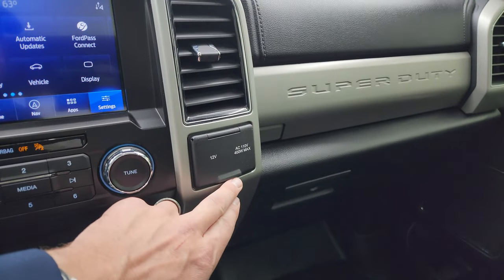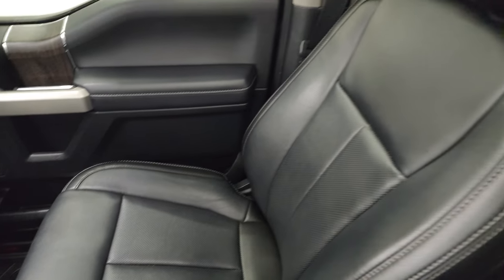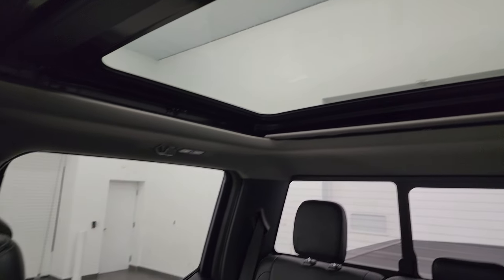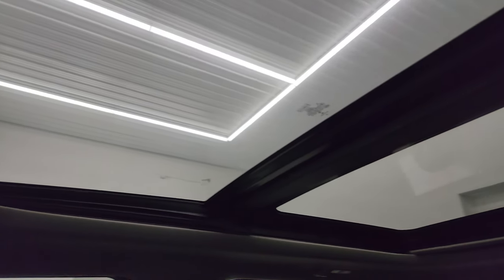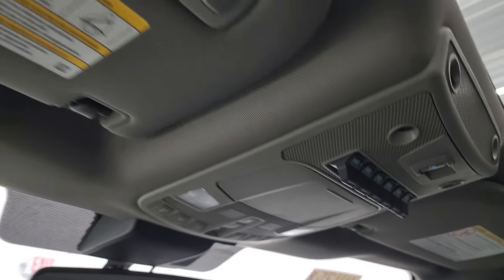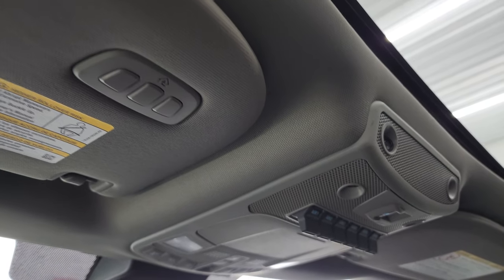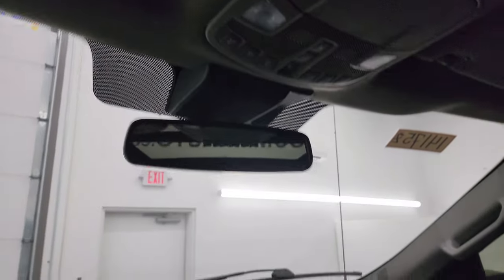12-volt power point, 110-volt 400-watt max plug-in. Dual glove boxes and the passenger side armrest and seat are in excellent condition. This truck smells very clean inside — I don't think it has ever been smoked in. You get the second row fixed glass and the power front sunroof. Six auxiliary upfit switches, map lights, sunroof controls, sunshade controls, and HomeLink buttons for your garage door and security and lighting systems.